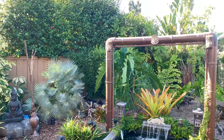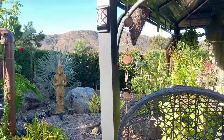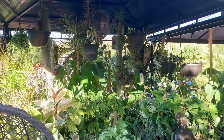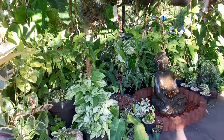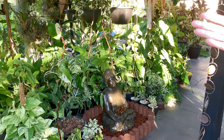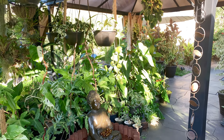Everything in here is pretty much what we've added. I've only been here four years — it's very zen. We're noticing the larger leaf philodendrons that we have really love it outside. They just grow like crazy. We have so many kinds and they've tripled in size in a season, it seems.